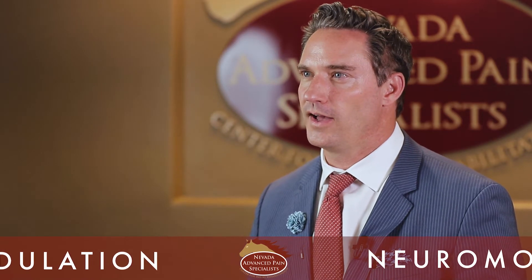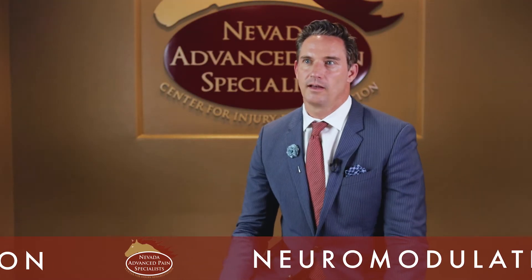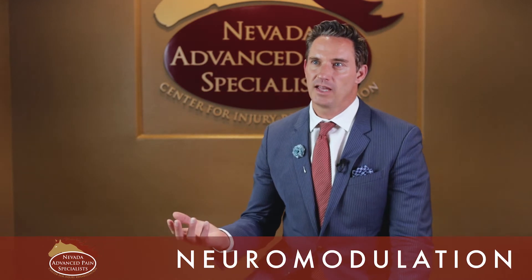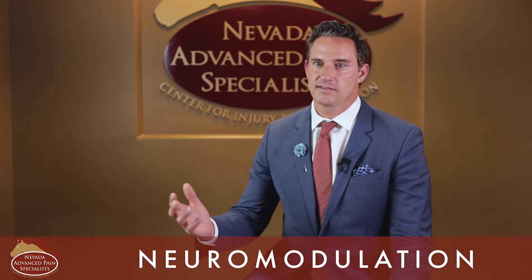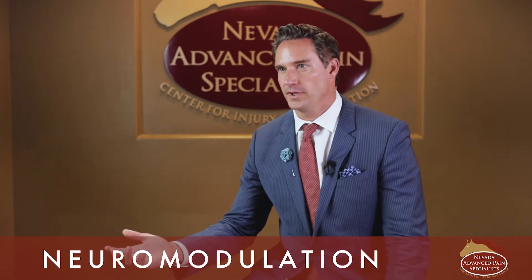Neuromodulation is a procedure that allows us to use electrodes within the spinal canal to help patients with chronic neuropathic pain. Neuropathic pain is where patients have pain that never goes away — it's there 24 hours a day, seven days a week, 365 days a year. The pain may intensify depending on what they're doing, but it's there at rest and it's there with movement.